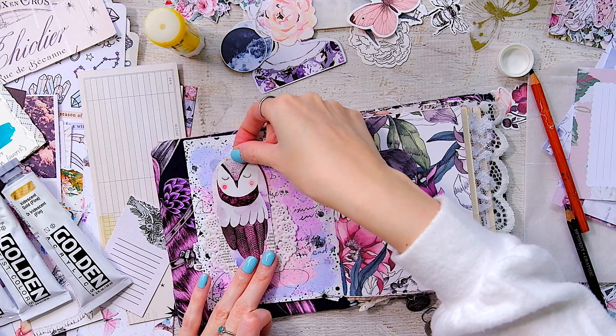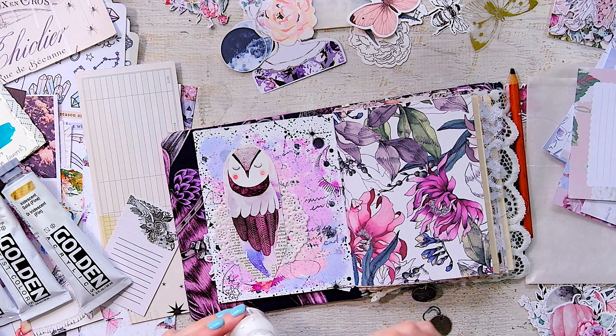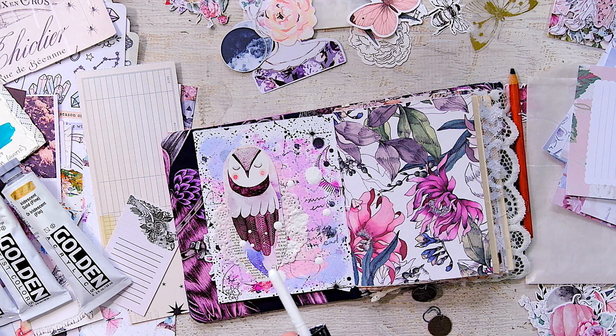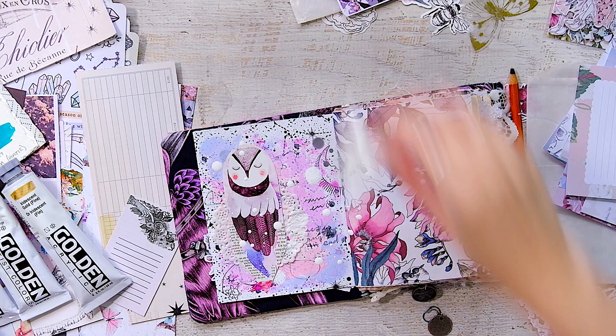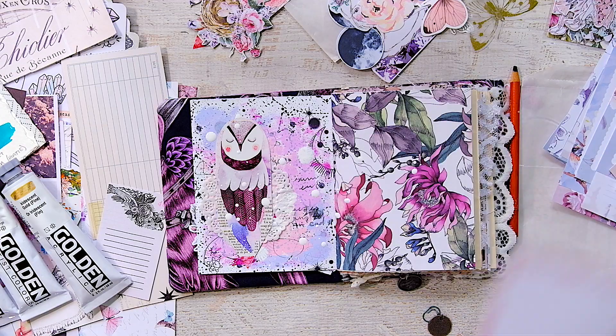Just to lighten everything up I did add a mini doily, then glued down the owl, and now I'm just splattering the entire page with my favorite Titanium White Liquitex acrylic ink. I love this ink — I'll link it down below. I like adding white splatters to my pages; it just kind of lightens things up. I'm cleaning off my desk and wiped a little bit off the owl — I didn't want splotches all over its face.